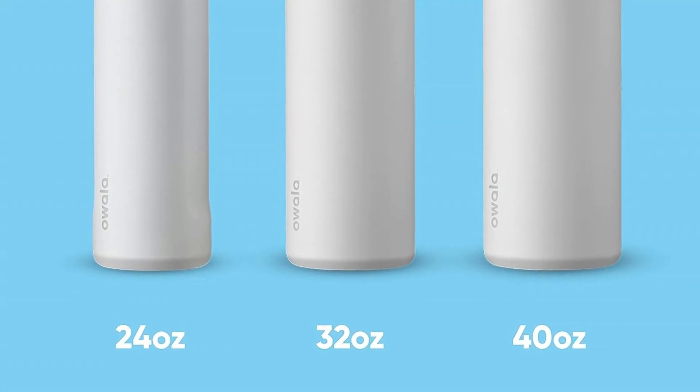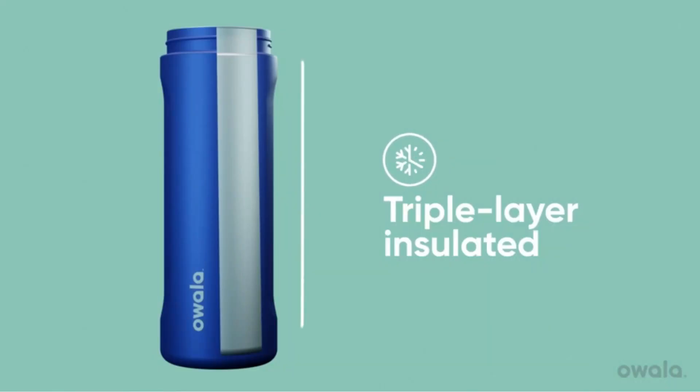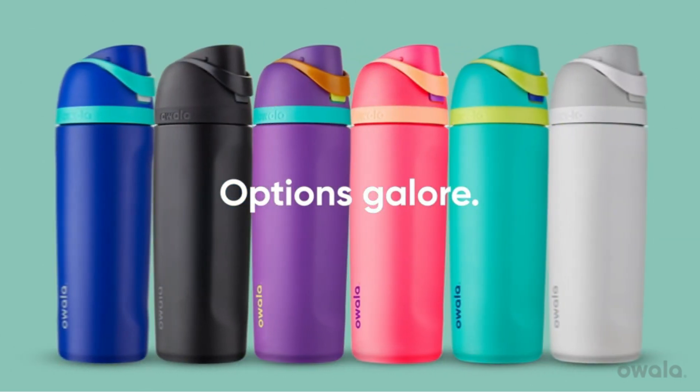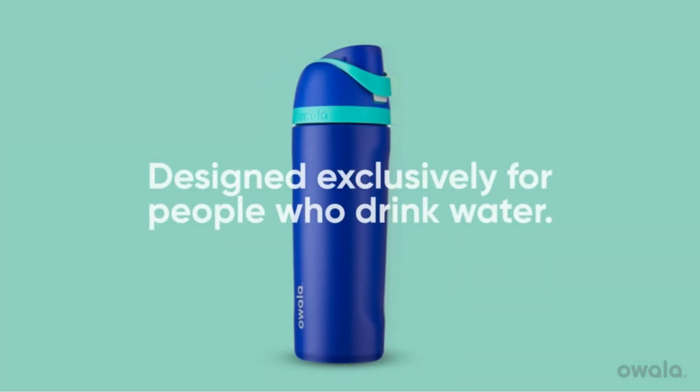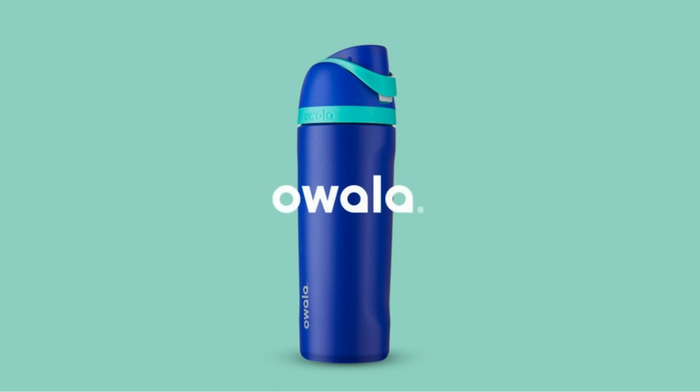The FreeSip cap is the crown jewel of this canteen. The outer rim doesn't hit your nose when swigging, and the cap doesn't get in your face if you decide to take a long chug. I was also expecting a face full of water from the spout design, but the sip portion does not seem to affect the spout. The sip portion is seamless to drink out of — there's no weird tugging like other sports bottles with straws.